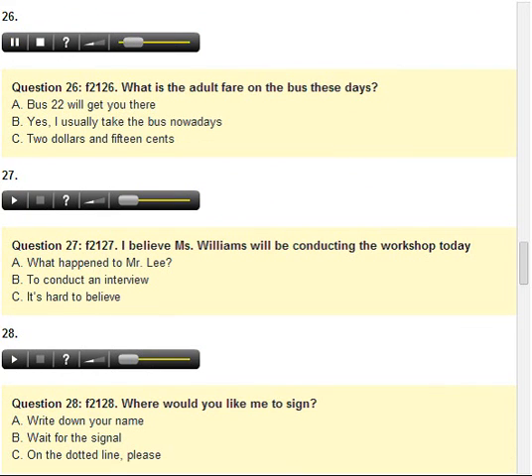Number 26. What is the adult fare on the bus these days? A. Bus 22 will get you there. B. Yes, I usually take the bus nowadays. C. 2 dollars and 15 cents.